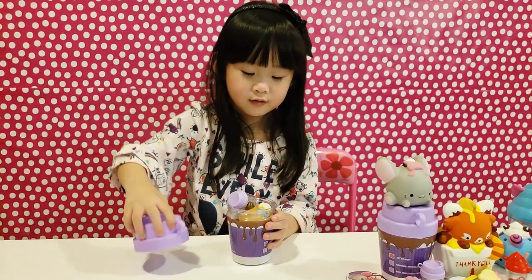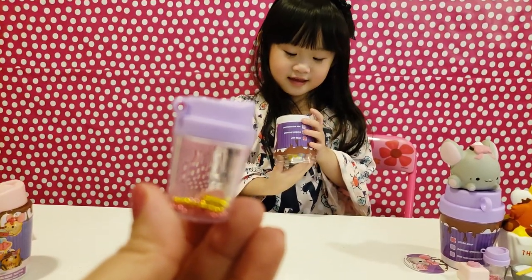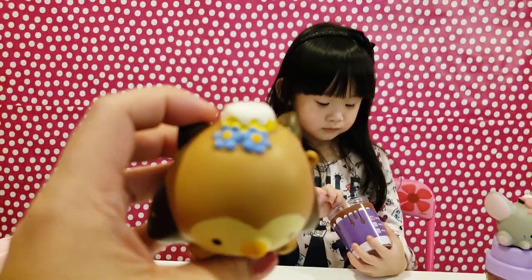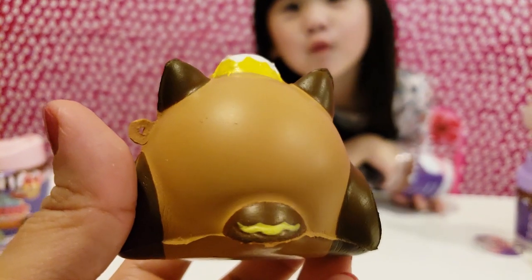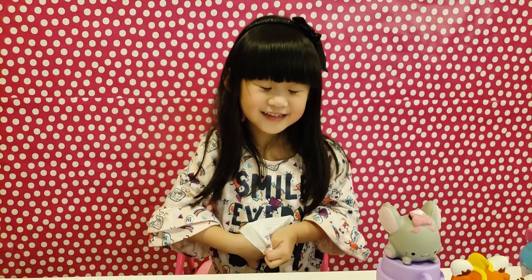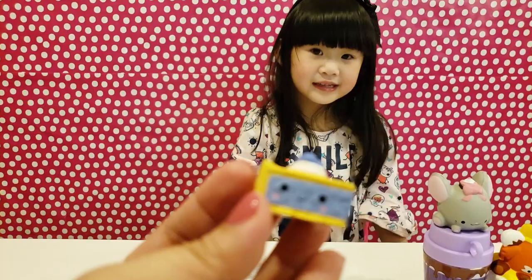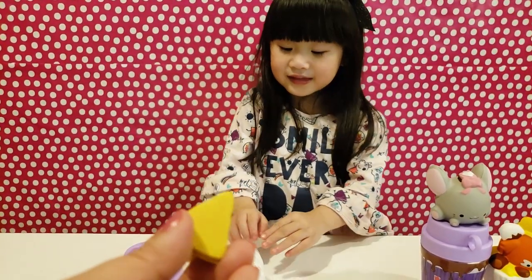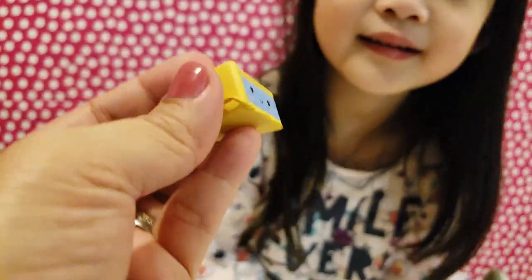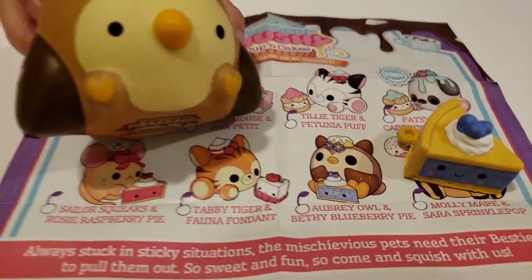Let's open the second cup and cakes! We got the mini bottle with the keychain — yellow color and pink color! What have we got? An owl! Look at this little cute owl! I love the cake and the flowers, and the wings and tails are also covered with chocolate — so yummy! Let's open the surprise bestie! It's blueberry pie — we got yummy blueberry pie! It's your favorite cake, right? So delicious! We got Obri Owl and Betty Blueberry Pie!